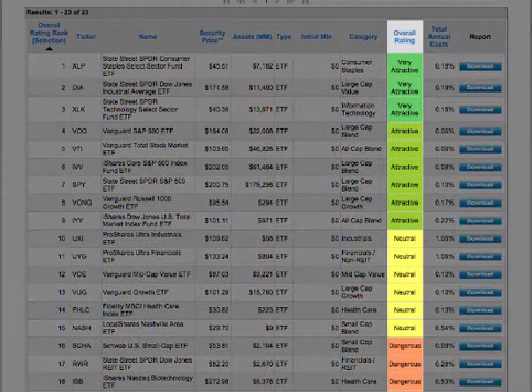Also note that screening ETFs by ticker is the best way to get multiple ETF ratings at once instead of using the ratings tab.